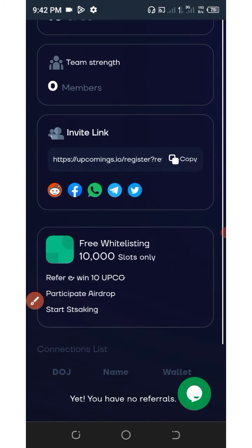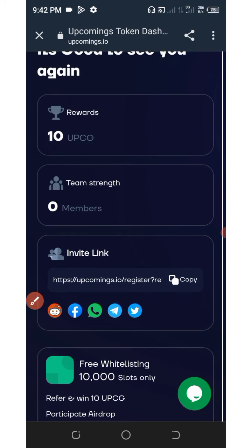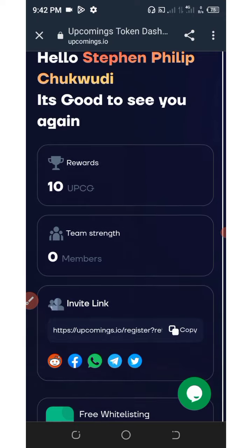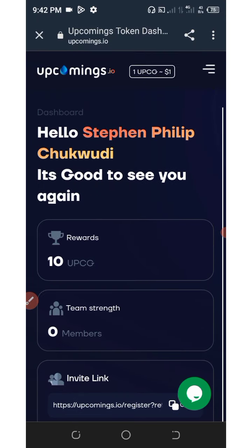The more friends you refer, the more money you make. Each referral earns you an extra 10 tokens. This is how to earn unlimited upcoming tokens — copy your link, share it with your friends, and you will earn a lot of rewards for yourself.